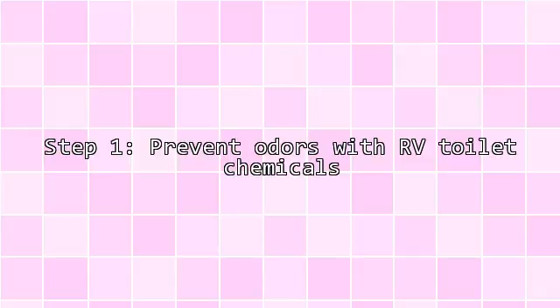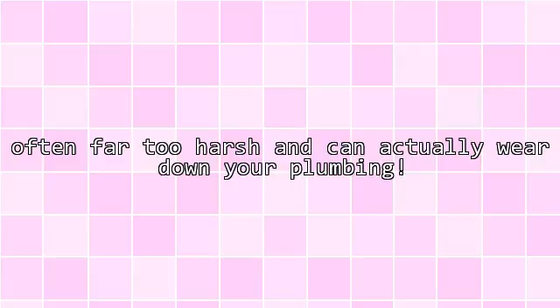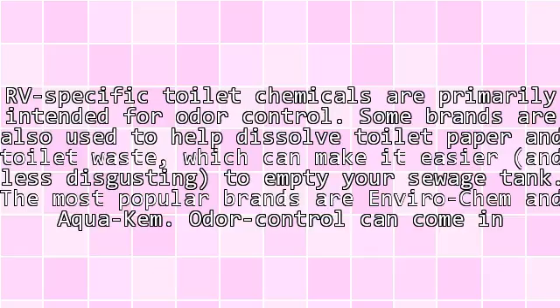Step 1: Prevent Odors with RV Toilet Chemicals. Sewage odors are among the most common problems with RV toilets due to the simple fact that the sewage tank is located in the RV itself. To help prevent a smelly odor problem, you will need to buy an RV-specific toilet chemical. Do not purchase chemicals designed for regular toilets, as these are often far too harsh and can actually wear down your plumbing. RV-specific toilet chemicals are primarily intended for odor control.